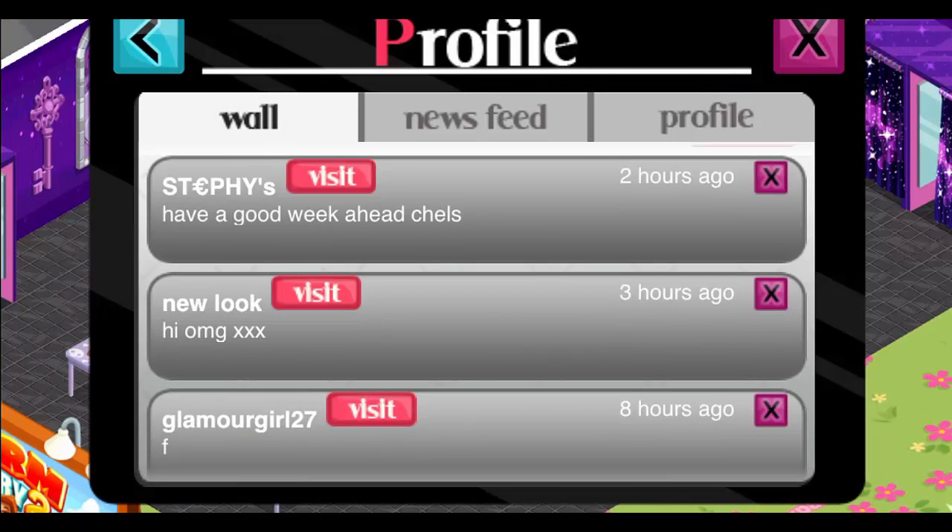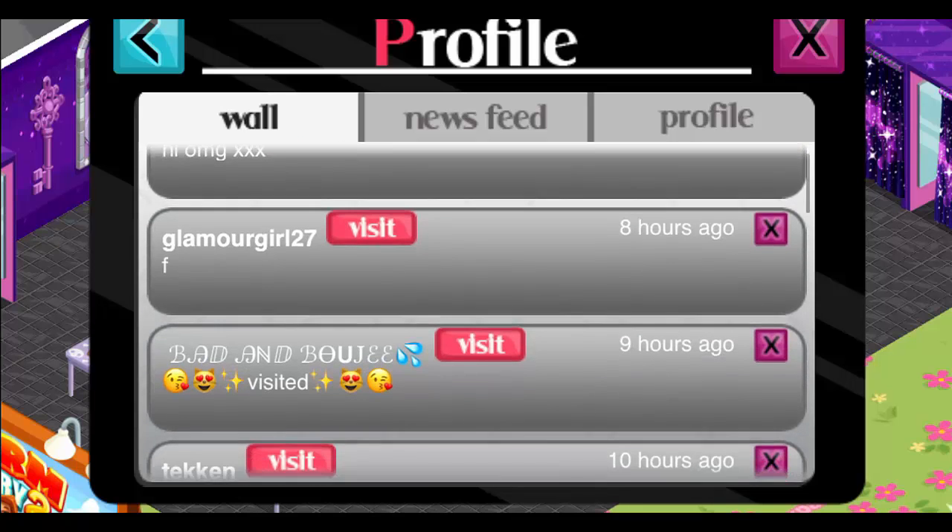First I'm just going to read a couple of the wall posts. 'Have a good week ahead, Chell's.' Thank you, Steffies — I hope you do as well.